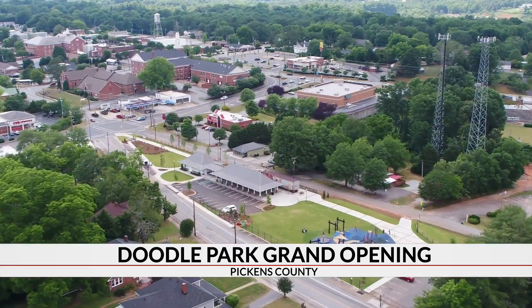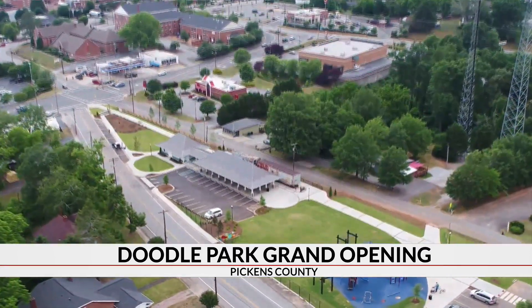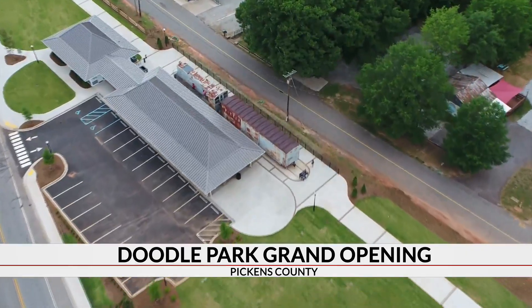That's the original depot. That was until the city saw the potential in the property. Four years after opening the Doodle Trail right behind the depot, they transformed this area into a destination known as the Pickens Doodle Park.